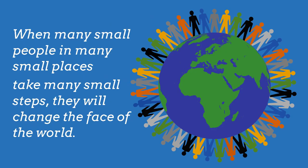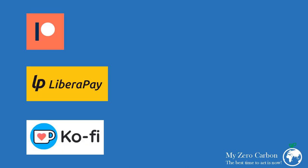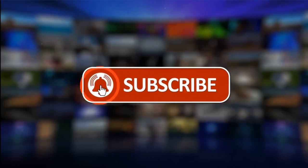And always remember: when many small people in many small places take many small steps, they will change the face of the world forever. You can find out more about saving energy and climate action on this YouTube channel and its playlist, on my blog, and by following MyZeroCarbon on Facebook or Twitter. If you would like to see more videos like this, please support MyZeroCarbon on Patreon or LiberaPay for a regular donation, or on Ko-fi for a one-off donation. Please remember to like and share this video and subscribe to my channel.